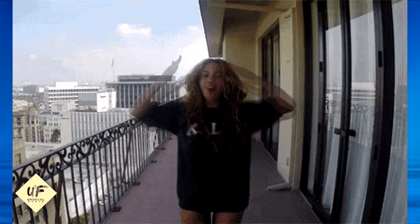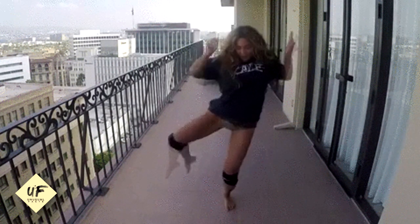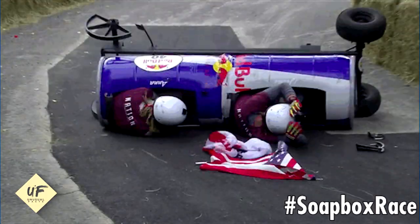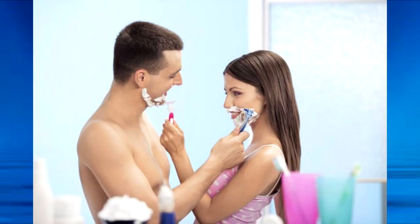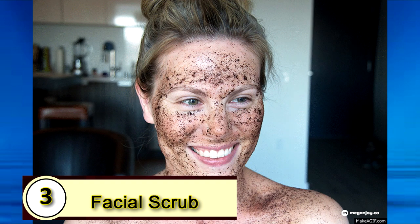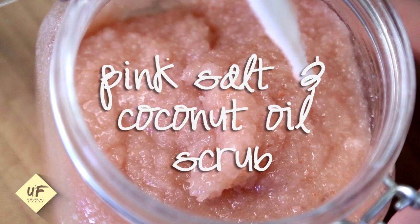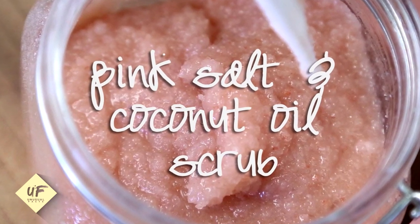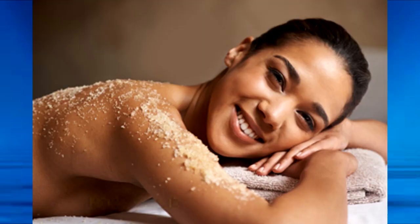Number one: coconut oil as an energizer. One teaspoon can give you a burst of energy instead of turning towards a caffeinated energy drink. Number two: shaving lotion — a close shave and a moisturizer at the same time. Number three: a facial scrub. Combine coconut oil with Himalayan crystal salt and apply it to your face each night. Washing it off is optional — imagine the benefits of leaving this on your face overnight.